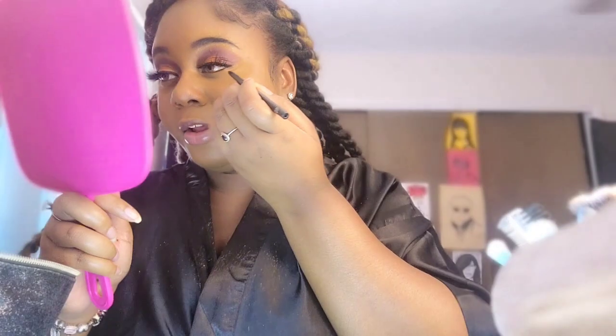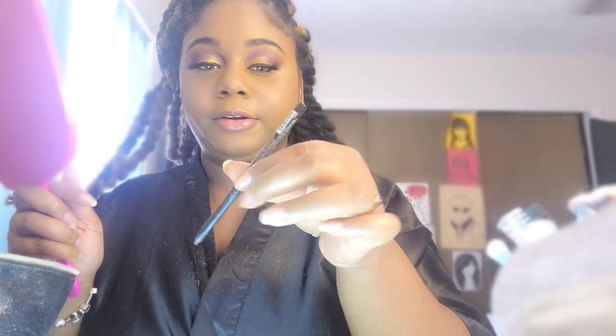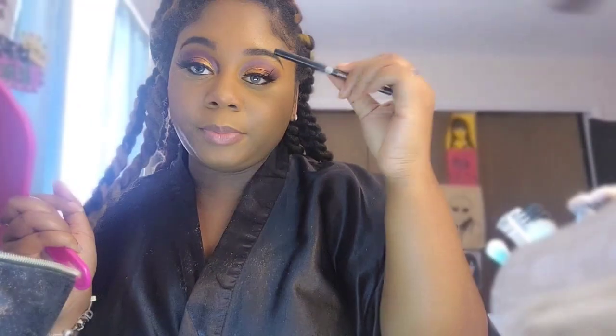I already did my setting powder and I'm just letting it sit underneath my eye for now. I'm gonna go in and do my eyeliner underneath - this is just a regular black eyeliner by NK Makeup, so I got this from the beauty supply store. The same colors that are up here - the purple, the orange, the yellow - I'm gonna put them underneath, but I'm going to do that off camera to make sure I do it precise. I did the eyeliner and eyeshadow underneath off camera and I love it.